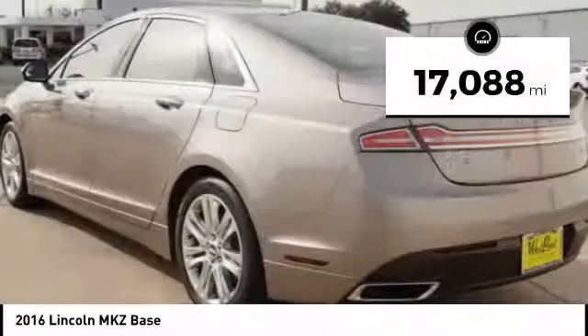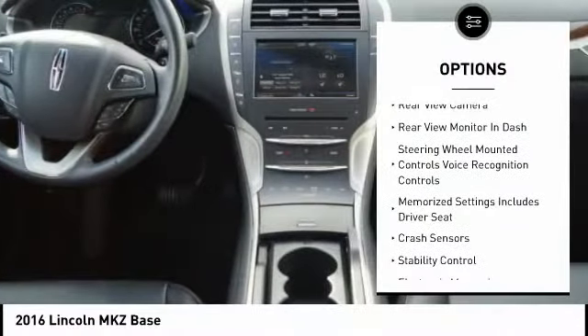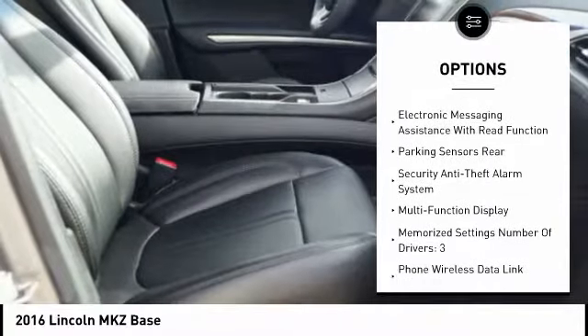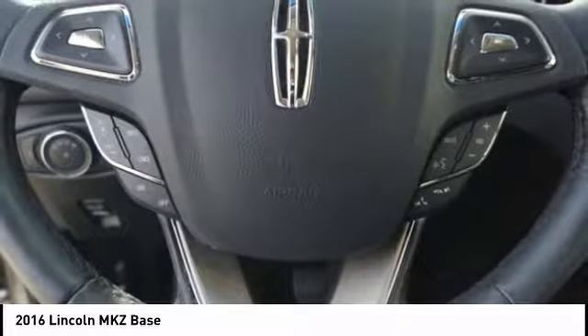This vehicle has less than 20,000 miles. Here are some of this vehicle's great options: keyless entry, traction control, remote engine start, stability control, power steering, cruise control, universal garage door opener, power brakes, crash sensors, and child safety locks.